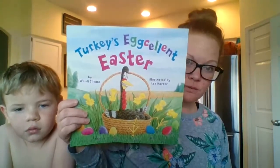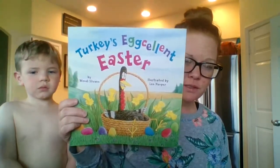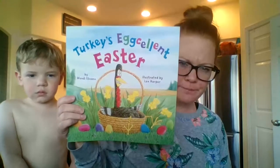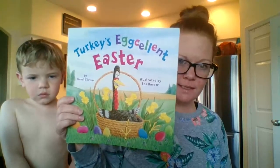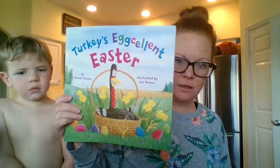So we're going to try to read this one. I've never read a book into the camera, so you're going to have to help me a little bit. This book is called Turkey's Excellent Easter by Wendy Silvano, illustrated by Lee Harper.